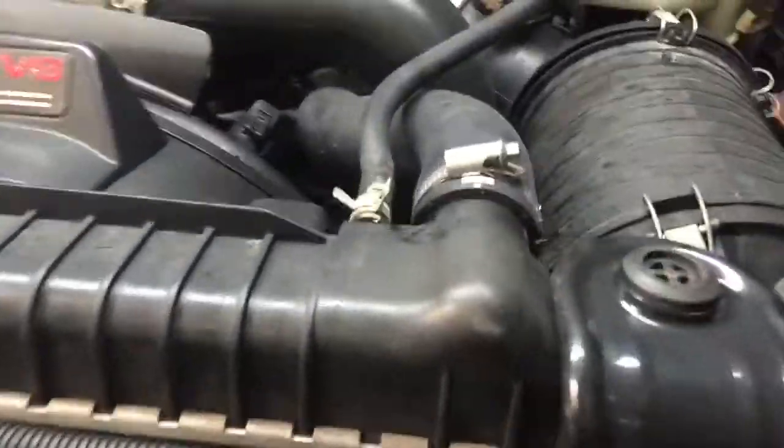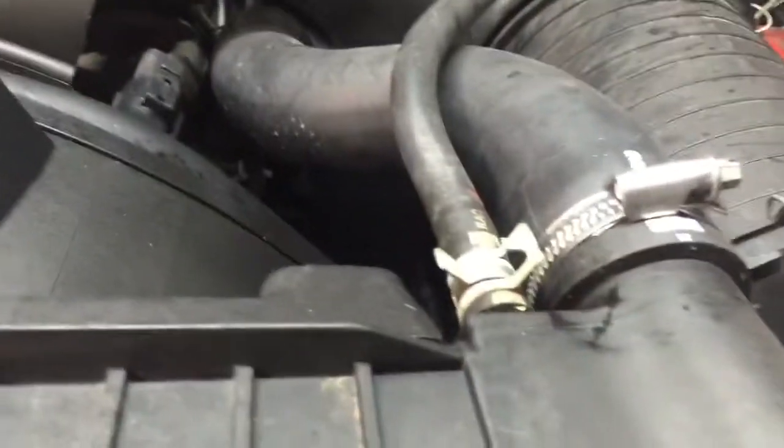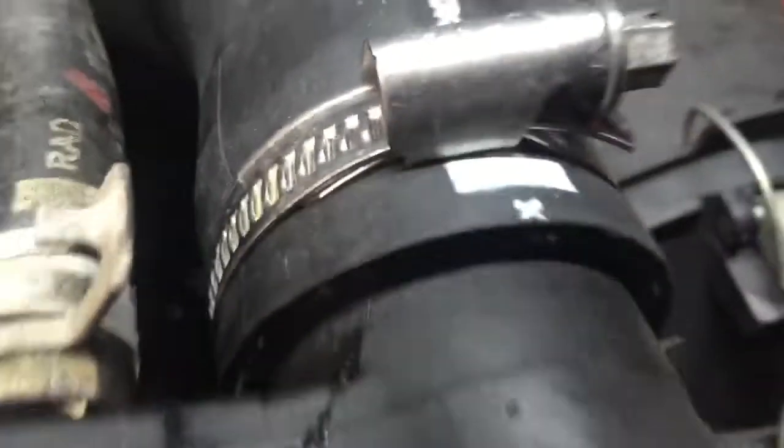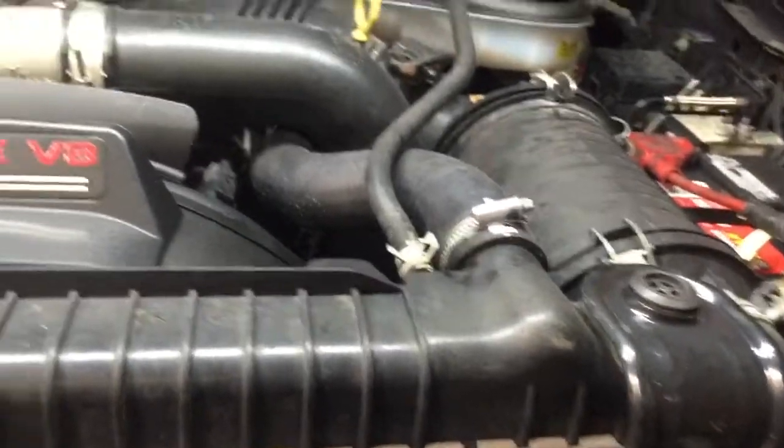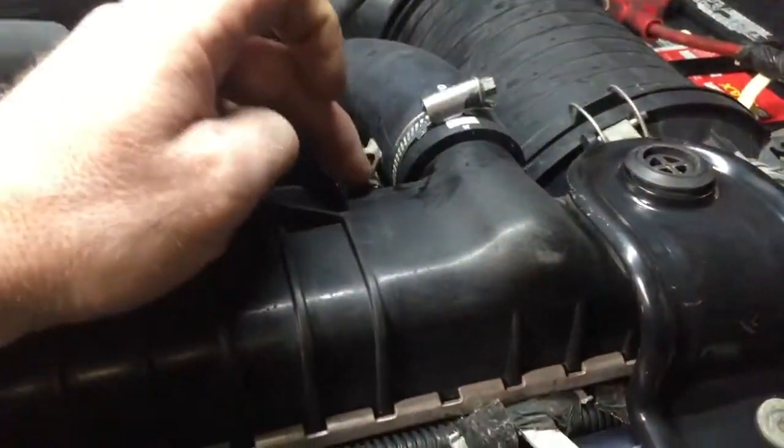I'll show you what it is right here. Right there — radiator's cracked along there. Now, we did have all this out, but the weak spot on the radiator is this nipple right here.